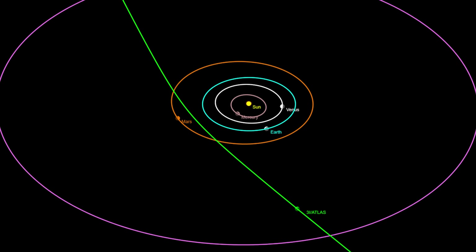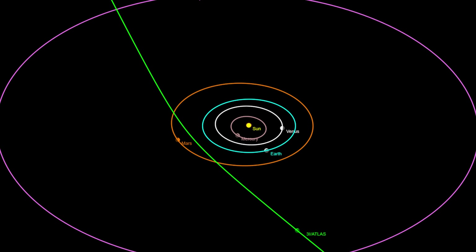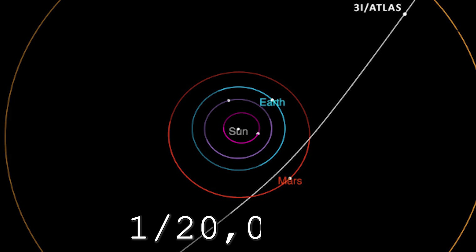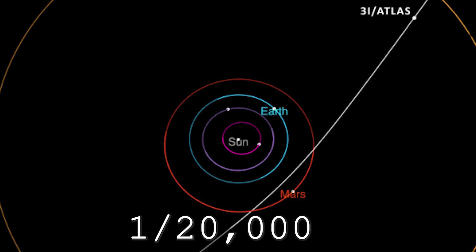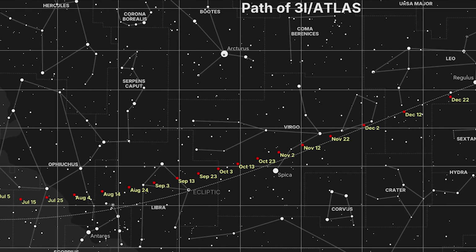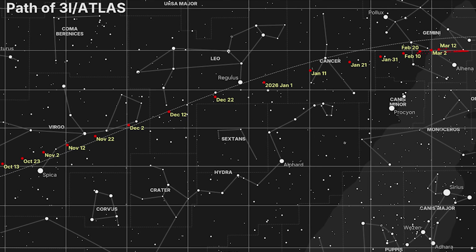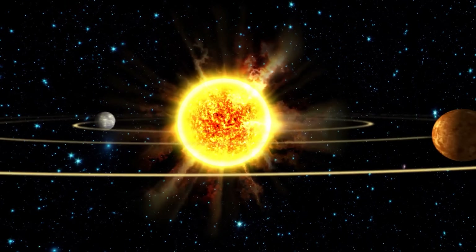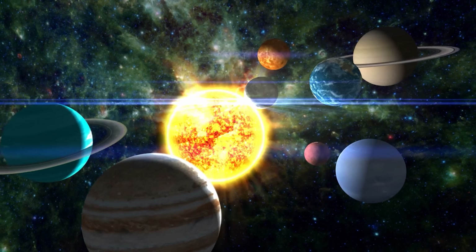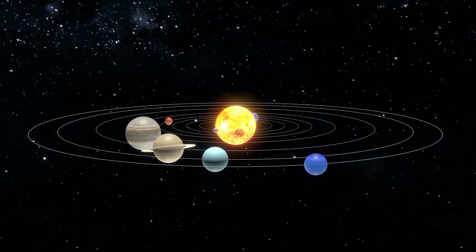The most striking detail is the bizarre orbit of 3i Atlas. Professor Avi Loeb points out that the probability of an object possessing such an orbit is just one in 20,000 — practically zero. It moves against Earth's direction on an unusual retrograde path yet almost perfectly aligned with the ecliptic plane, deviating by only 5 degrees — an uncanny precision rarely seen in nature. Even stranger, its trajectory looks as if it were pre-programmed, sweeping past Mars, Venus, and then approaching Jupiter — the very three planets most significant to humanity's ambitions in space exploration. Coincidence, or could this be a deliberate survey route?